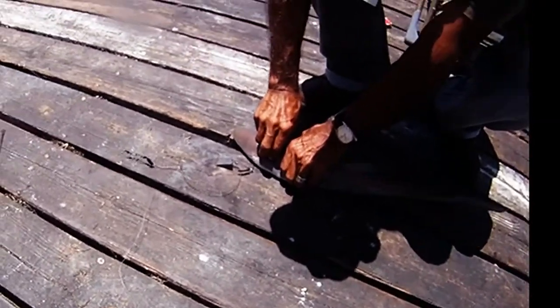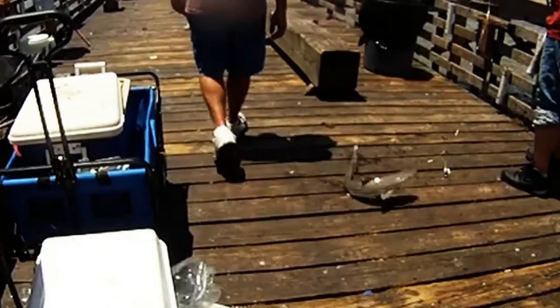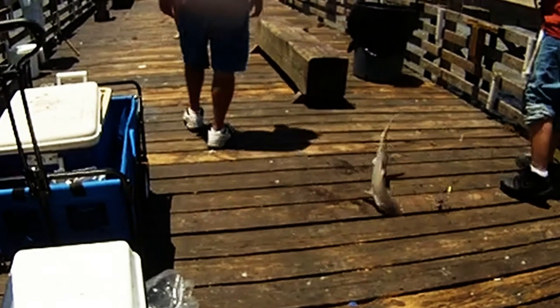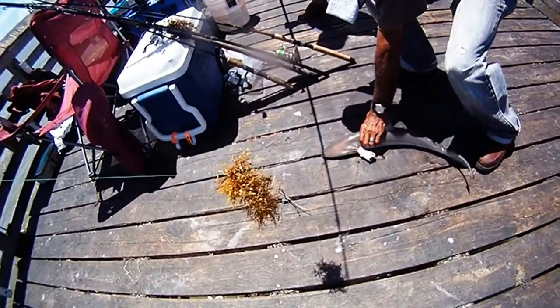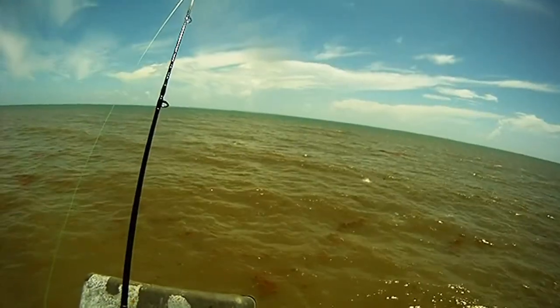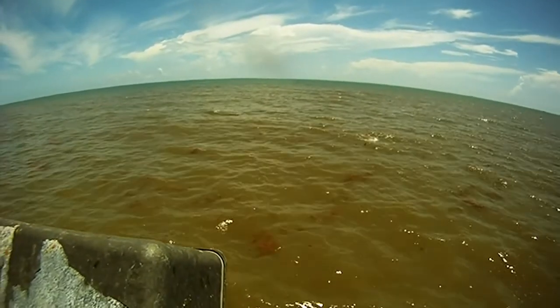There's another shark, and another one that another individual caught, and another one. The action was fairly steady. It looked like a bonnethead that another person caught, and then here's one more — not a bonnethead but another small shark.